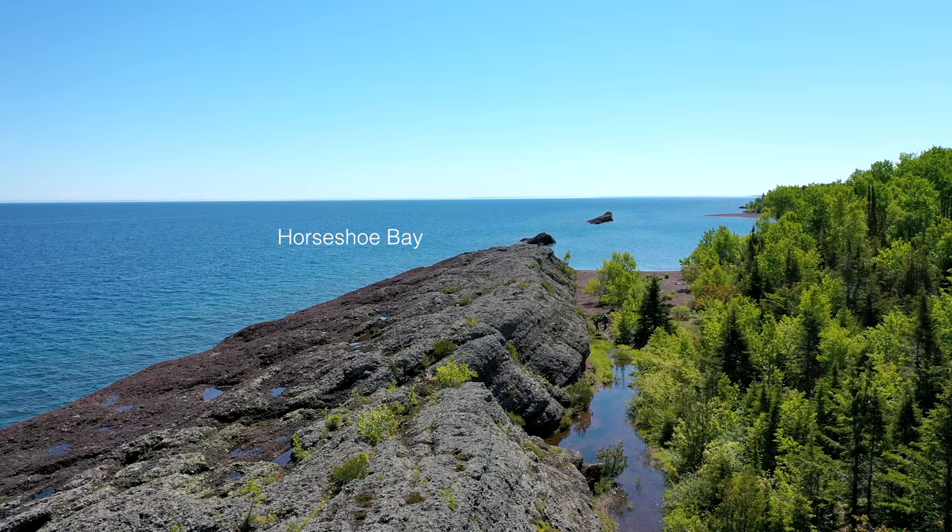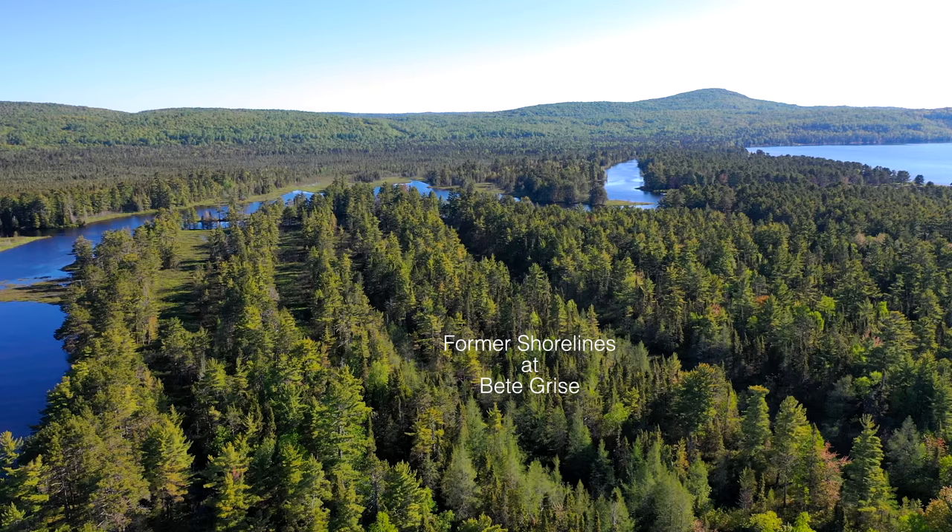You can walk here on 1.1 billion year old rock, which was covered in ice 9,000 years ago. This is a special place.